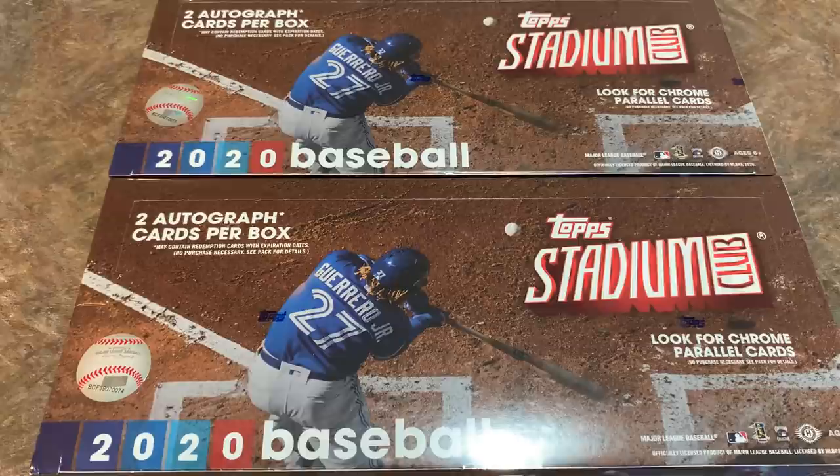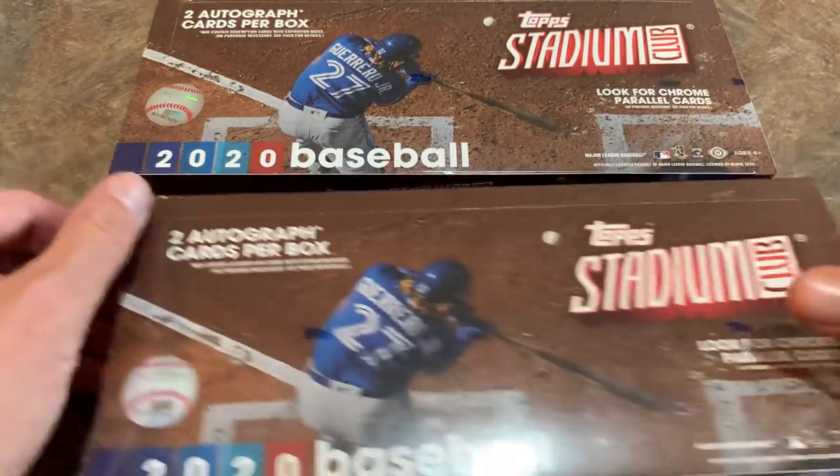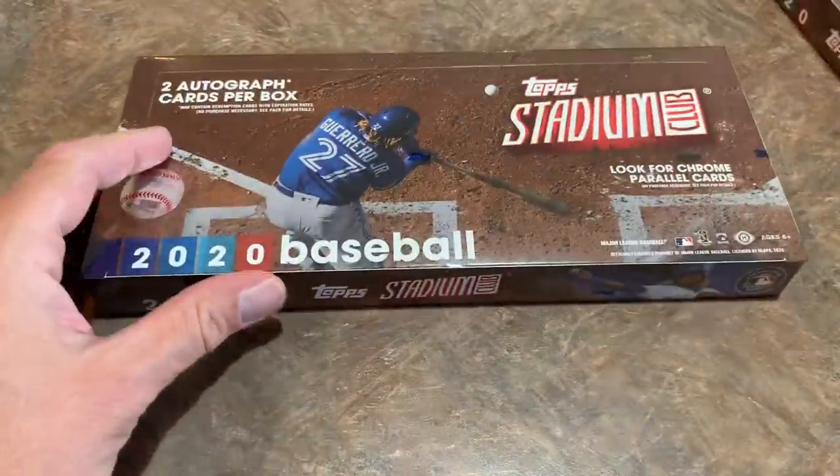These cards are absolutely beautiful looking, as you know. That's kind of like the MO of Stadium Club. We're going to check out the design, look at all the photos, and see if we can pull any nice inserts or really valuable autographs. So let's show you a look at the box first before we get started.